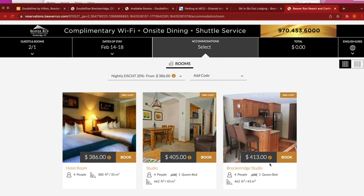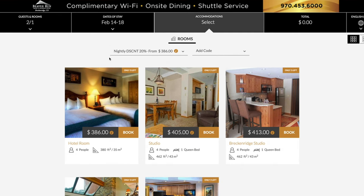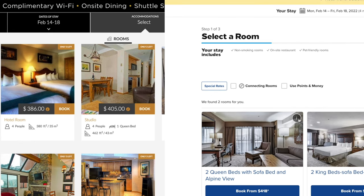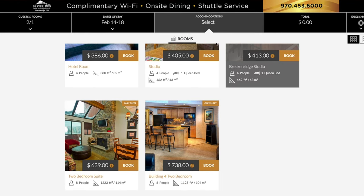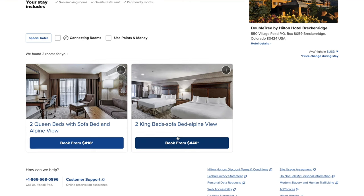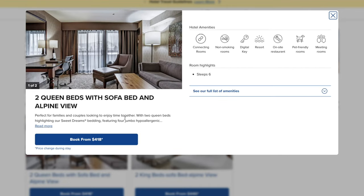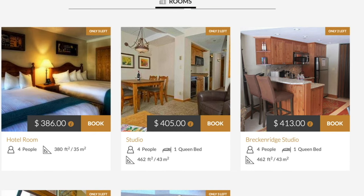Price is not a reason to stay. Beaver Run, for example, is across the road and on the slope at $386 a night compared to Doubletree's $418 a night. Beaver Run also has multiple restaurants and a working shuttle. Comparing stock photos of both hotels, they appear similar, if not weighted slightly in Beaver Run's favor for the full kitchenette at the same value room.